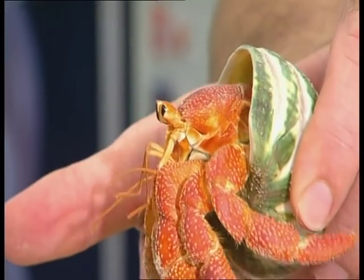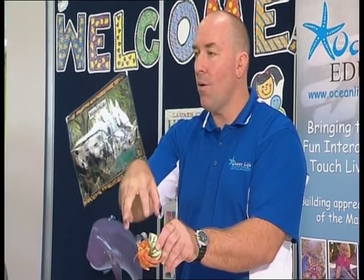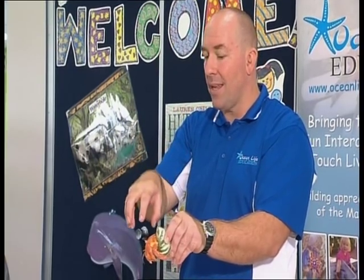When he wants to grow, he's got to get out of that exoskeleton. A crack will happen along the back of it, along the top surface. He'll climb out backwards out of that old shell, out of that old skeleton.